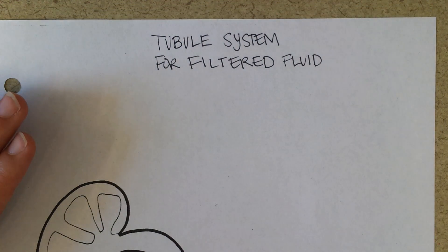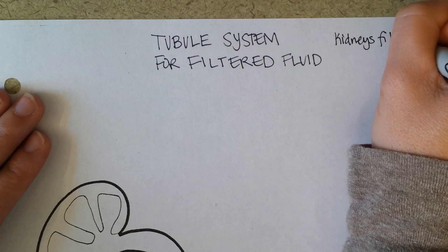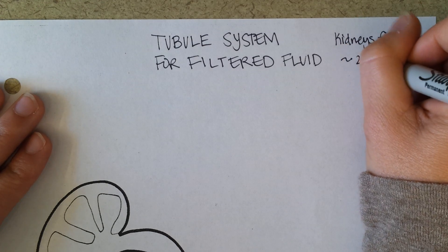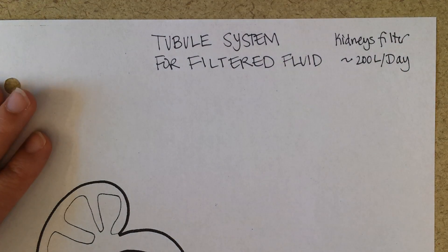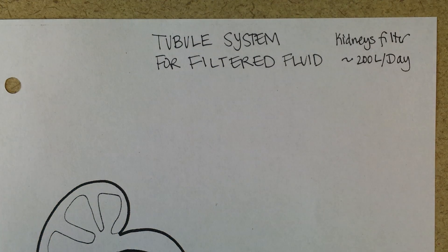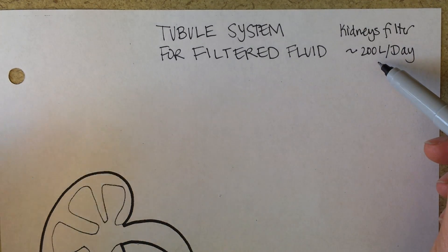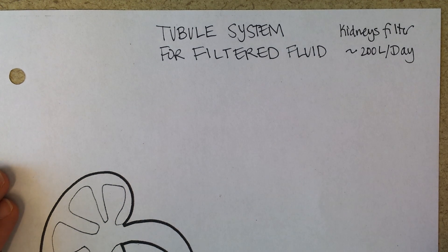Here are some amazing facts. The kidneys filter about 200 liters a day — pretty crazy. If you have 5 liters of blood in your body, think about how many times that blood passes through your kidneys and how much fluid is coming out. Of course, all of the fluid can't come out of the blood or your blood pressure would go too low. So this is a cumulative number for an entire day.